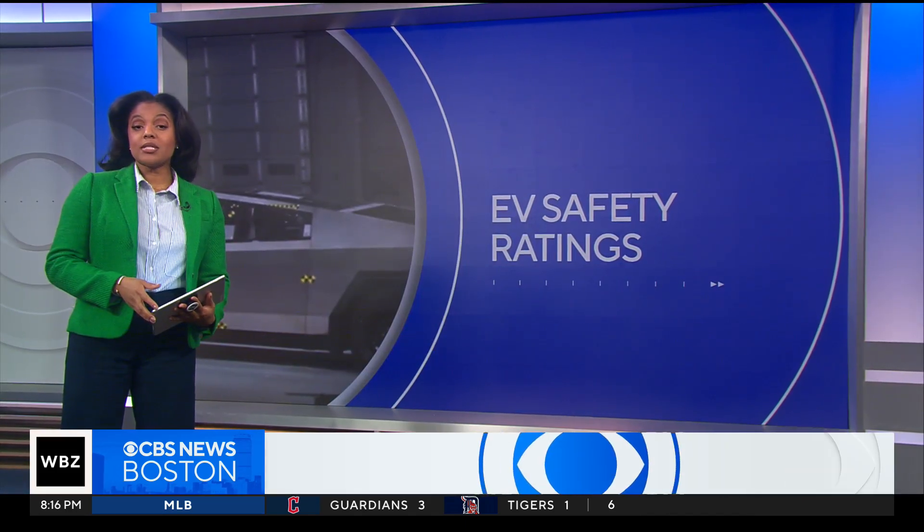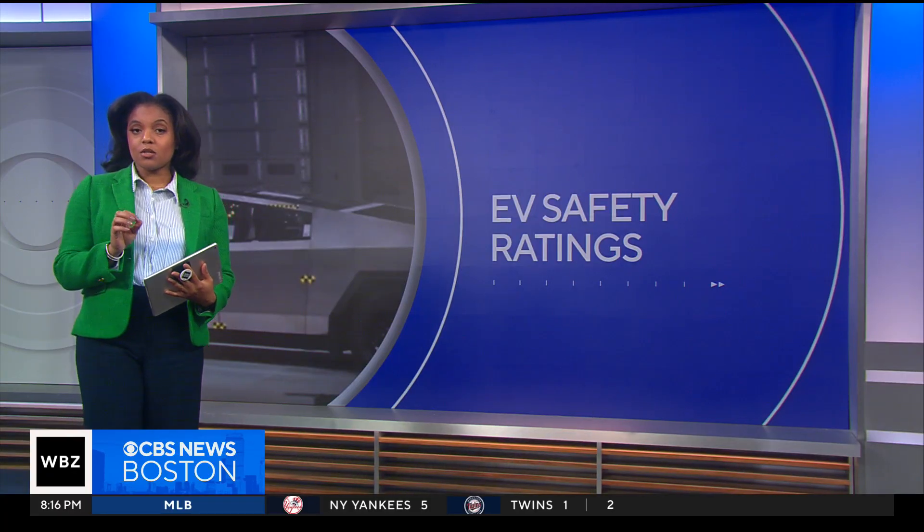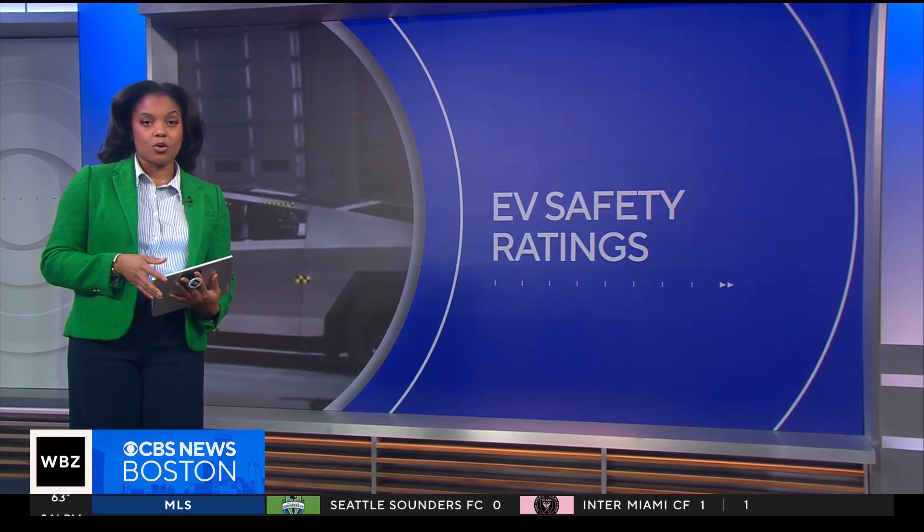New test results from the Insurance Institute for Highway Safety showing bigger isn't always better. Seven electric vehicles were put to the test to see how they perform in collisions and avoiding pedestrians. CBS's Chris Van Cleve has those results.